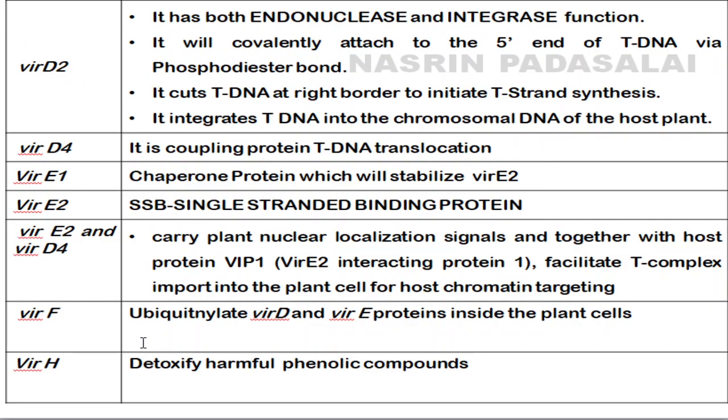Regarding VirD2: it has two functions — endonuclease function and integrase function. VirD2 is covalently attached to the 5' end of T-DNA via a phosphodiester bond. It cuts the T-DNA at the right border, thereby initiating T-strand synthesis, and is also involved in nuclear targeting. VirD4 is a coupling protein; VirE1 is a chaperone protein; VirE2 is a single-stranded DNA-binding protein that protects T-DNA from nucleases when it enters the plant cell.